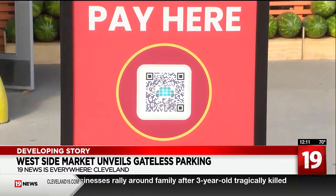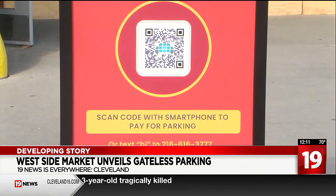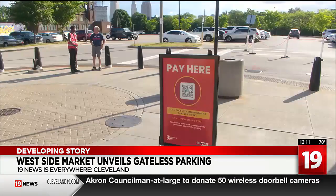So how much does it cost? The first hour is free, and it's a dollar fifty for each hour after that. You'll receive a notice on your phone when your paid parking time is about to expire, so you can increase your time if you'd like — you can add more time.